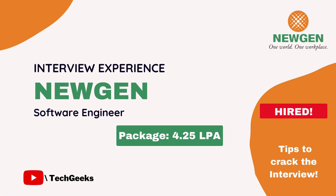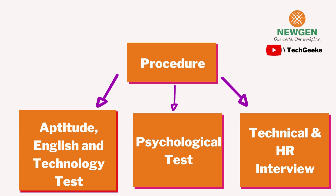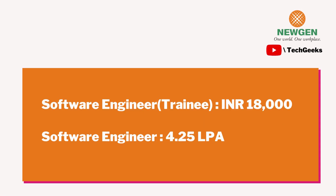Here is the detailed procedure of how companies like Newgen shortlist their candidates. The process is basically divided into three parts: first is the aptitude, English, and technology test, which is a written test; second is a psychological or psychometric test; and third are the interview rounds, which consist of two rounds — a technical round and an HR round, which is the final round.